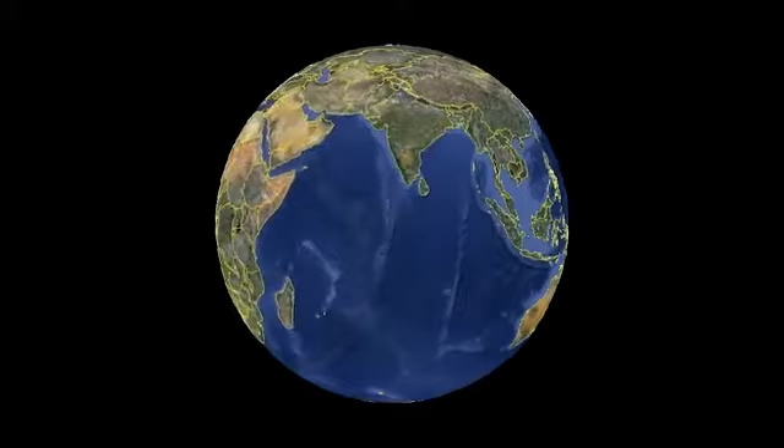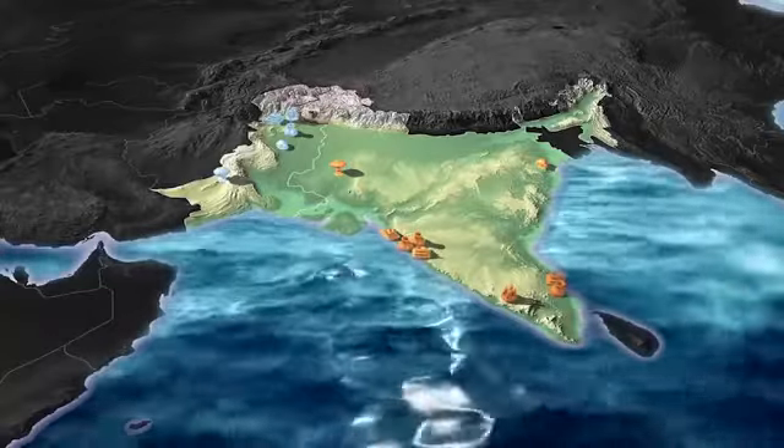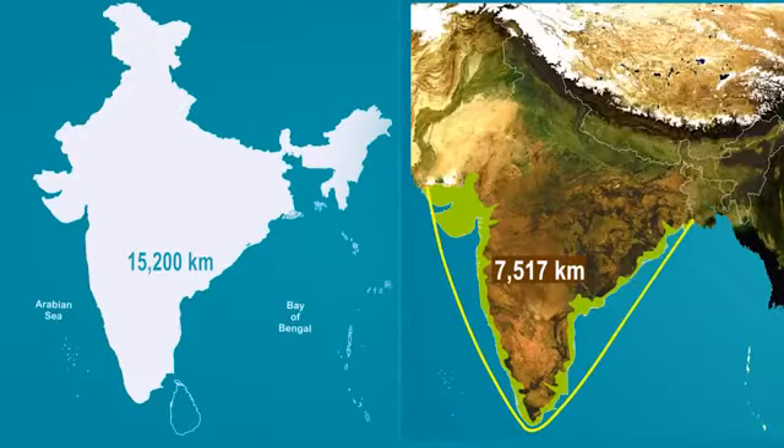India is a vast South Asian country with diverse terrain, from Himalayan peaks to Indian Ocean coastline, and history reaching back 5 millennia. It has a land frontier of 15,200 km and a coastline of 7,517 km.